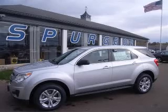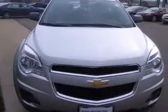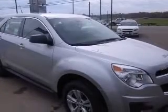We are proud to present this excellent new 2011 Chevrolet Equinox. This Equinox has a four-cylinder engine and an automatic transmission. This vehicle has a silver ice metallic exterior and includes the following options.